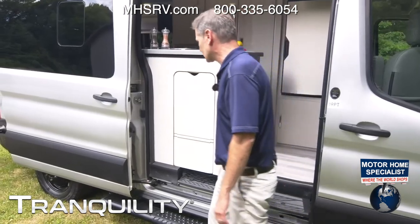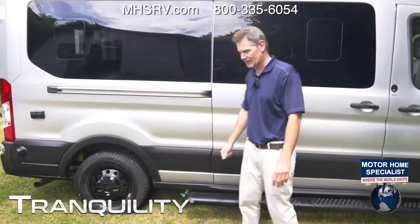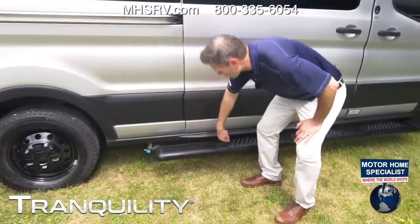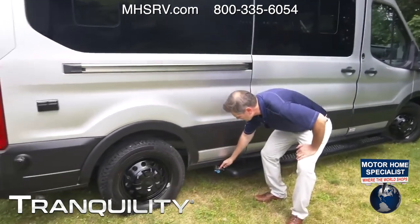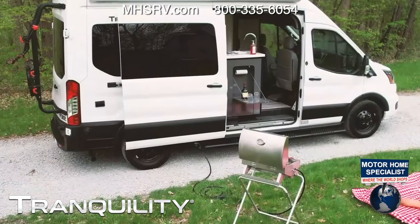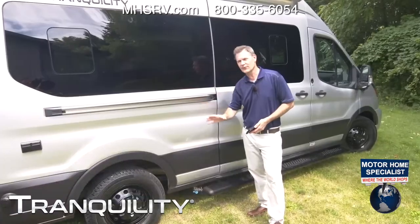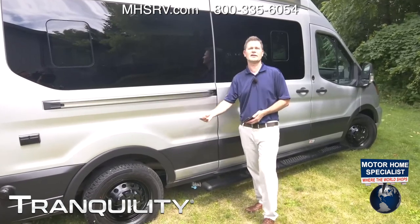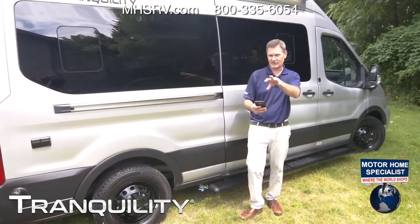Working our way down: you have nice running boards like on the bigger Mercedes. You have an exterior propane connection as well — we'll fire up the propane when we get to the other side. Hook your grill up to that propane connection, maybe a portable fire pit, whatever you want to do.